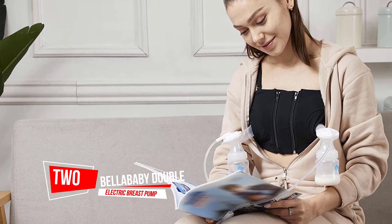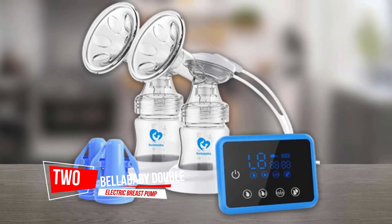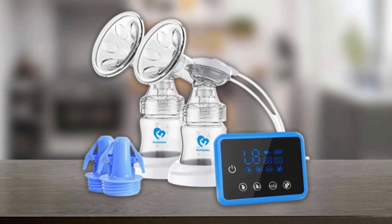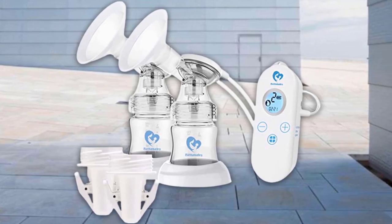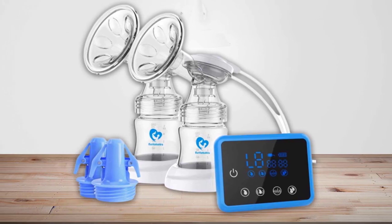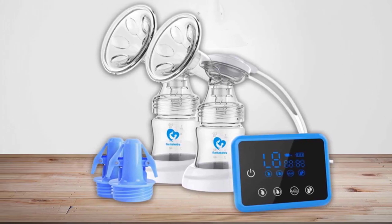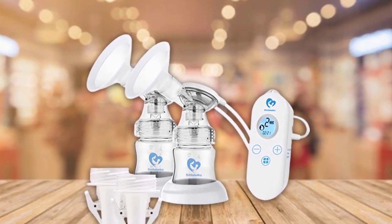Number two: Bellababy Double Electric Breast Pump. We're all about saving money on baby gear, but sometimes you get less when you spend less. Luckily, that's not the case with the Bellababy double electric breast pump. You can use this breast pump as your primary pump or as a backup, so you don't have to lug one downstairs or to the office every day.